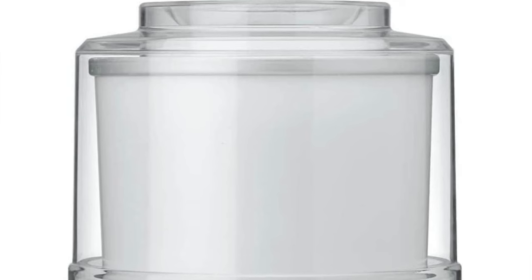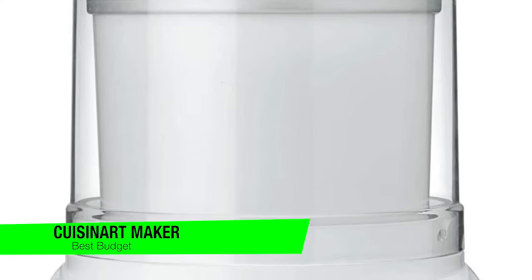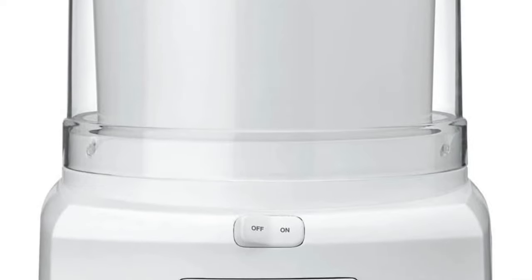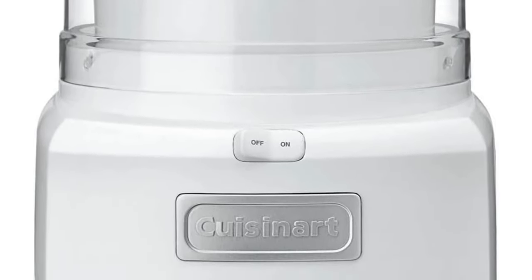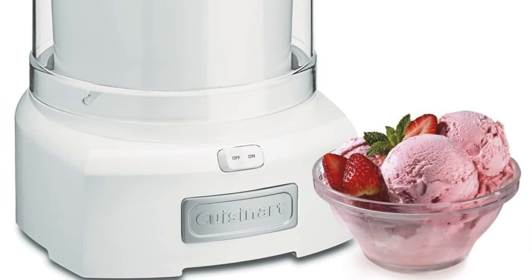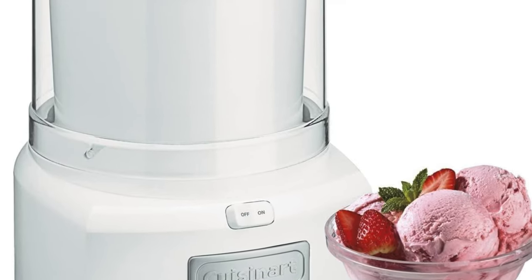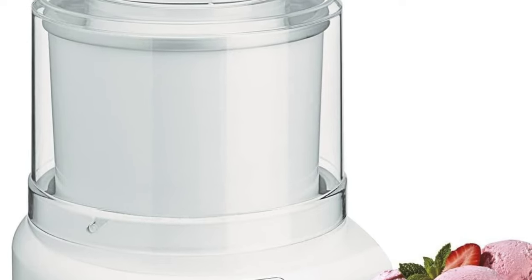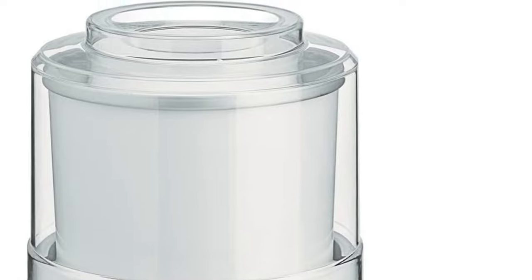The next one on the list is my recommendation for the best budget option — this is the Cuisinart Frozen Yogurt, Ice Cream and Sorbet Maker. This is the ice cream maker for the everyman, the people's champion of the frozen dessert realm. It's like the lovable underdog in a sports movie: not flashy, but it does get the job done. Key features: easy to use and clean — this machine is so straightforward it's like your favorite sitcom rerun. Familiar, comforting and no surprises. It's inexpensive — the happy hour deal of ice cream makers, great value without the morning after regret.